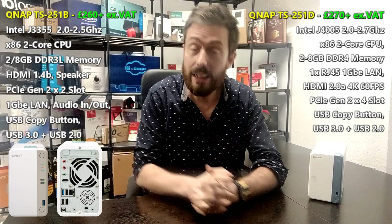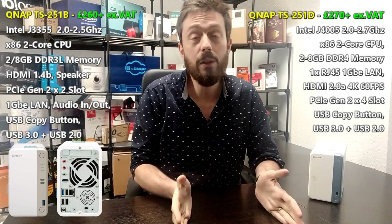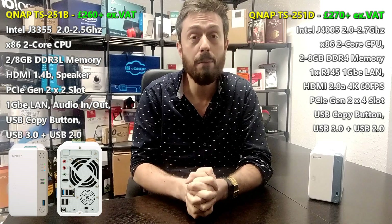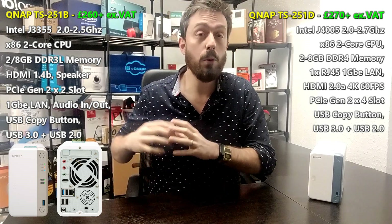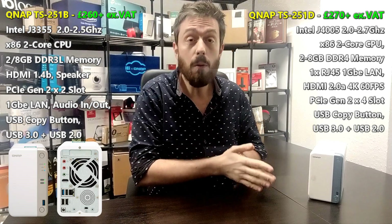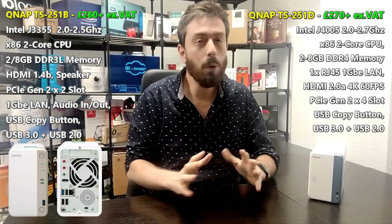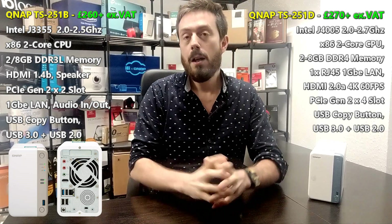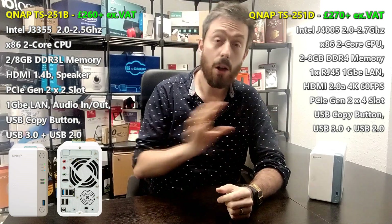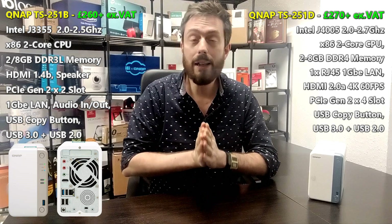Even in terms of memory, although both support up to 8GB, they arrive with different memory types. The 251B supports DDR3 at 1866MHz, available in 2GB, 4GB, or up to 8GB. The 251D arrives with DDR4 support at 2133MHz, also available in 2GB, 4GB, and 8GB. Both can unofficially be upgraded to 16GB, but we won't discuss that as it would invalidate your warranty. That more efficient, higher-frequency memory on the 251D will simply deliver better software performance results.